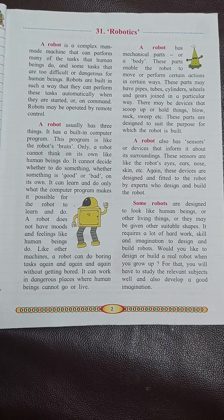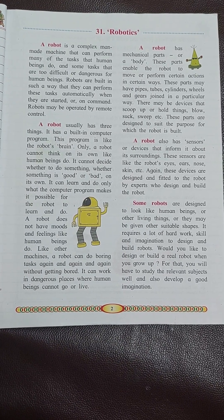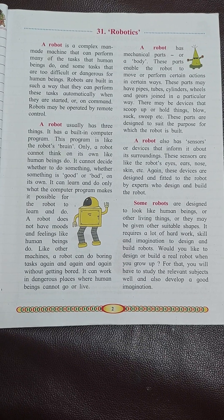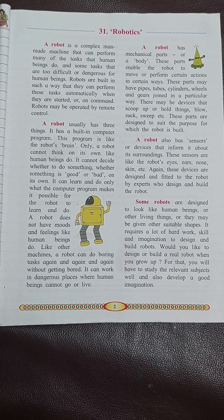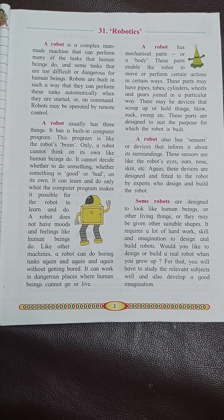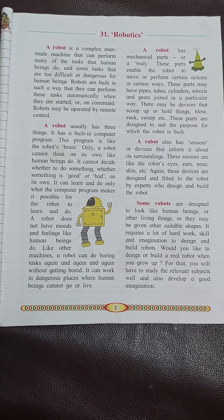It cannot decide whether something is good or bad on its own. It can learn to do only what the computer program makes it possible for the robot to learn and to do.